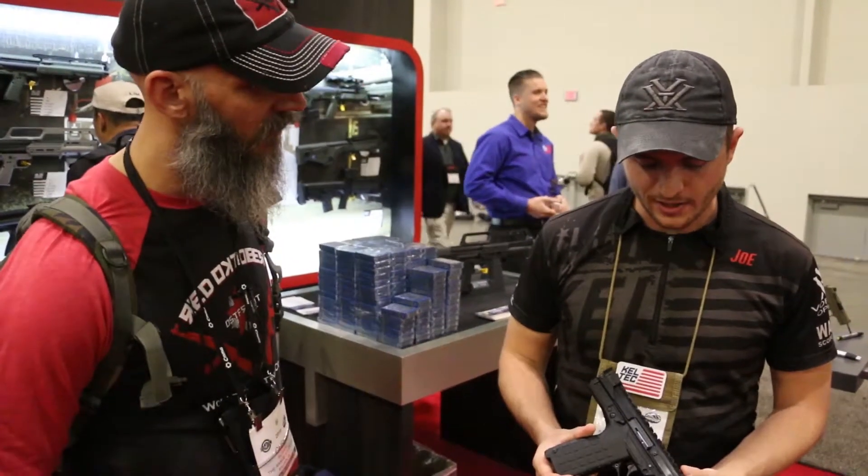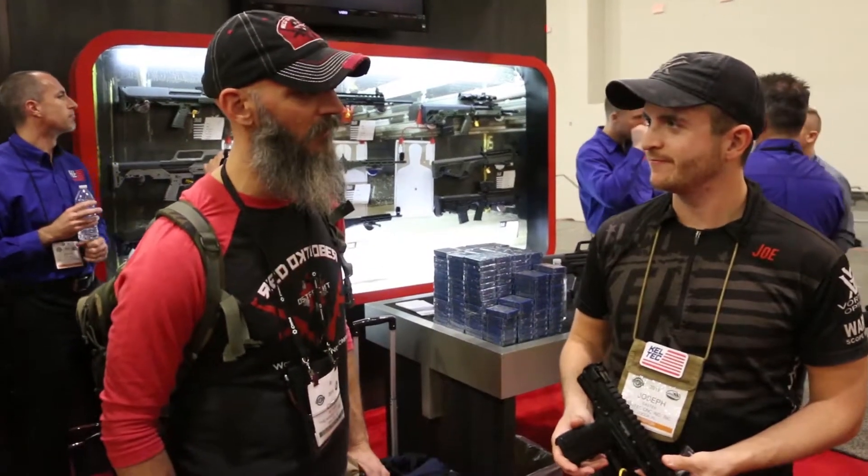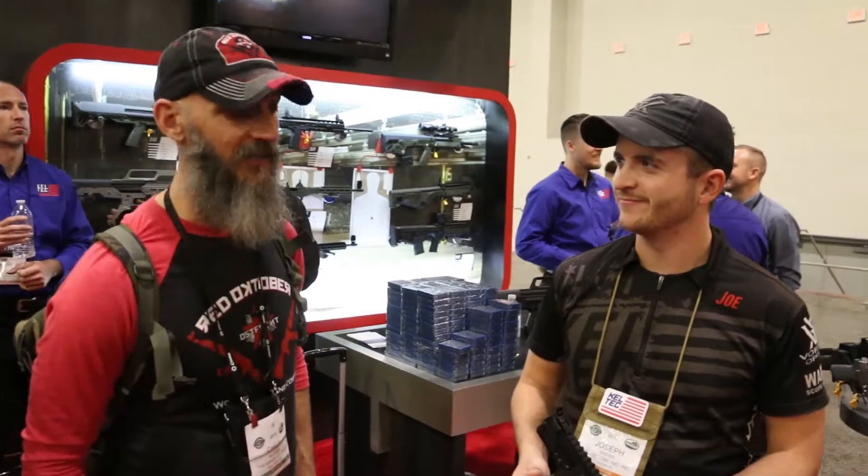We're shipping these in low quantities now, hoping to hit our full numbers by about May. Retail on this pistol is $475 — so under $500 and you can have 33 rounds of all the fun and cheap plinking.